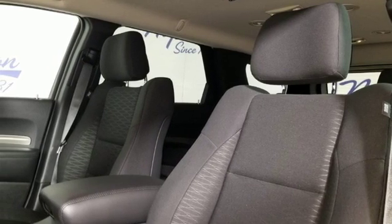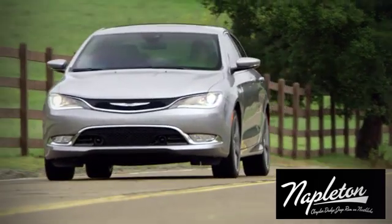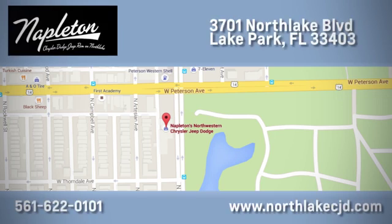Take it for a test drive today. At Napleton's North Lake Chrysler Dodge Jeep Ram, we know our job isn't finished until you're completely satisfied. We're located at 3701 North Lake Boulevard in Lake Park.